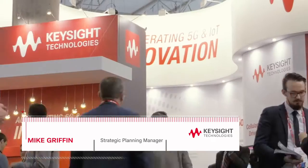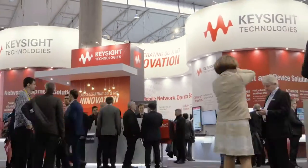I'm Mike Griffin, the strategic planning manager at Keysight Technologies for the communication segment, and we're here at Mobile World Congress 2018.